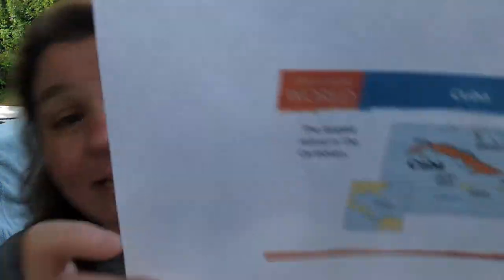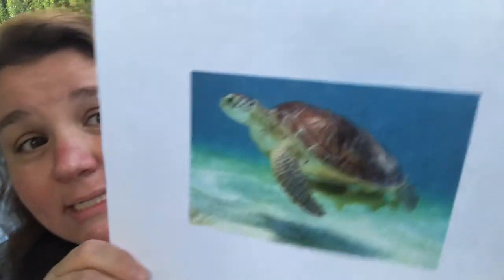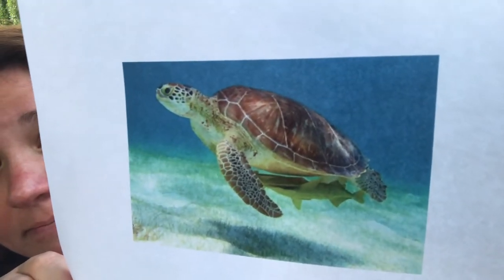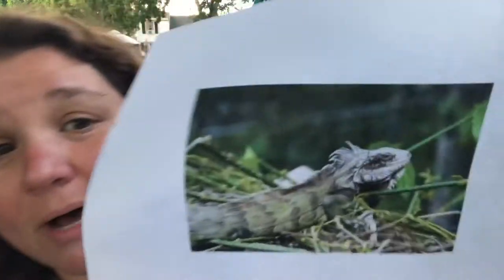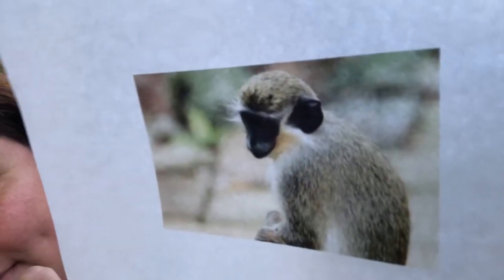Cuba is one of the largest islands. One of my favorite things that I saw when I went to the Bahamas was the sea turtles. They have a lot of ocean life — sea turtles, and also in their rainforest, iguanas. We have iguanas here as well. And another animal they have in their rainforest are monkeys. Look how cute the monkeys are.